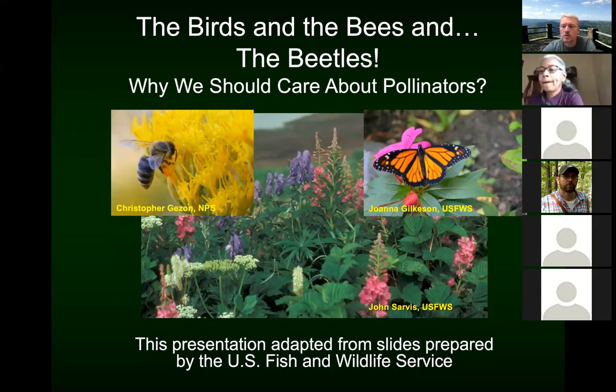Folks, we want to welcome you to the Mountain Zoom series on pollinators tonight. These are hosted by Phil Meeks out of Wise County, Virginia, Jeremy Williams out of Harlan County, Kentucky, and I'm Shad Baker out of Letcher County, Kentucky. The presentation tonight is a borrowed presentation from the U.S. Forest Service. If you've got any questions that pop up along the way, feel free to enter those in the box, and please mute yourself while this is going on so we don't have background noise.